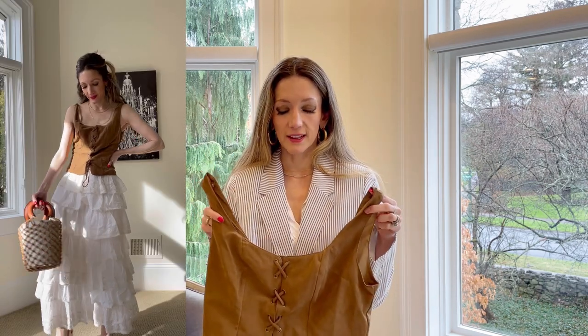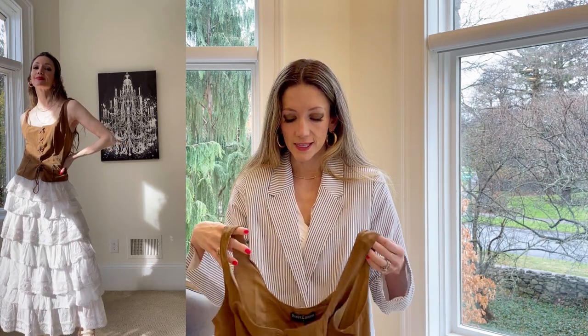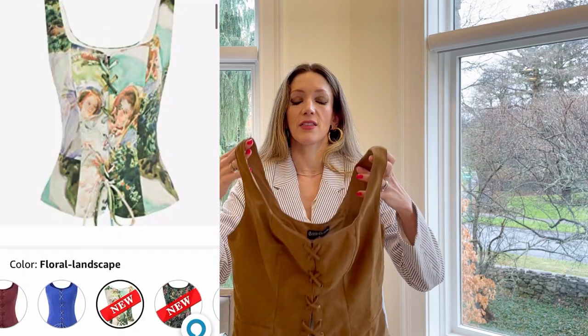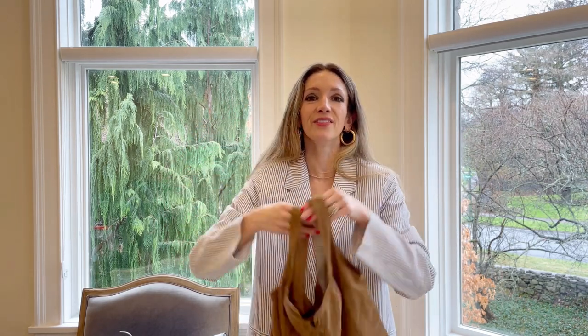Another Easter outfit idea that's a little outside the box is this corset from Amazon — I love it. The lace is very fun, the laces are functional so they tighten you up, and the material feels a lot more expensive than it is — super soft and buttery. The problem is that it's a small and I'm running into the same issue where my chest isn't big enough, so if you're gifted in the chest department definitely grab this. They have it in a beautiful floral pattern and all sorts of assortments — great if you're looking for an outside-the-box Easter outfit in a cottagecore Regency style kind of vibe.